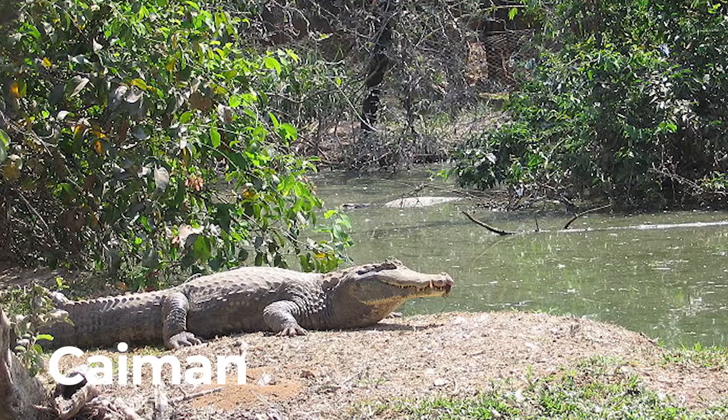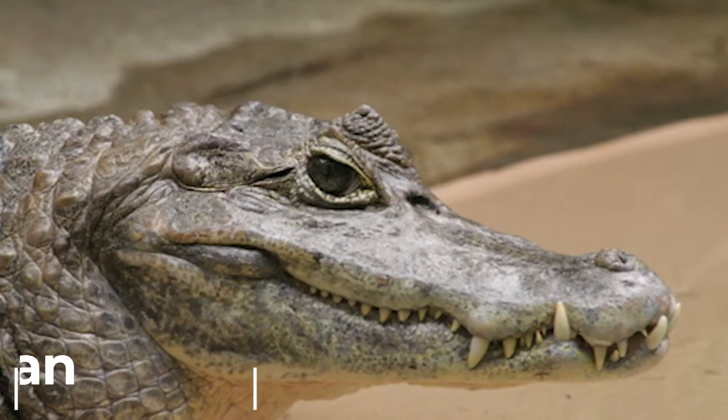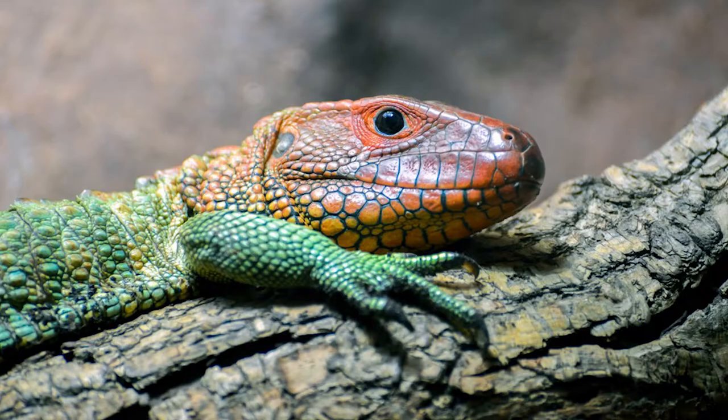Caiman. Caiman can grow up to 6 meters long. It has a transparent third eyelid to protect its eyes in the water.